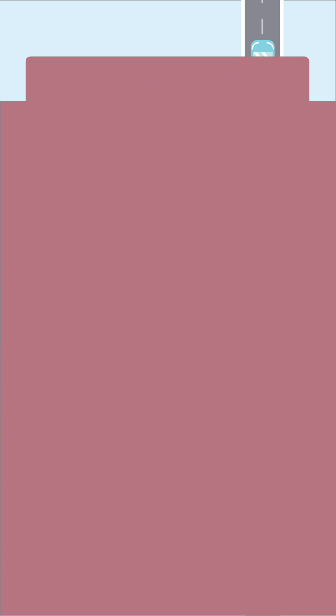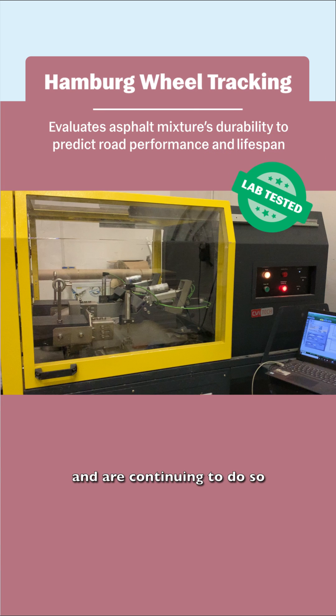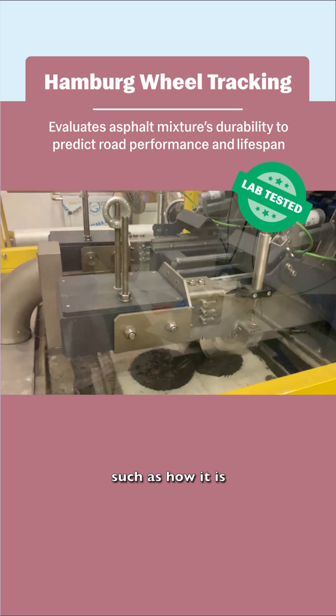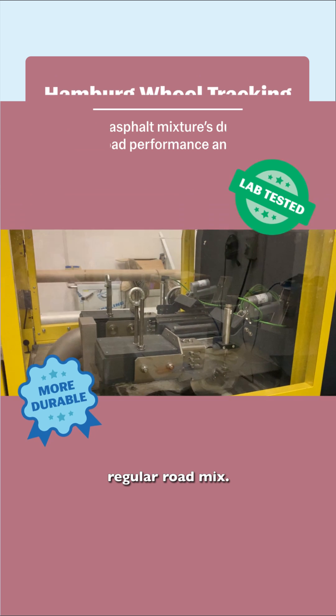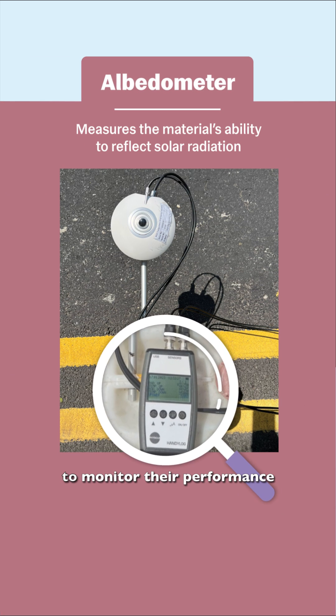We have done extensive testing and are continuing to do so regarding the use of plastic in road mixes. So far, the tests show a lot of potential in this plastic road mix — such as how it is 30 percent more durable than regular road mix.